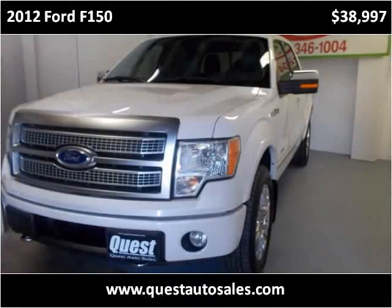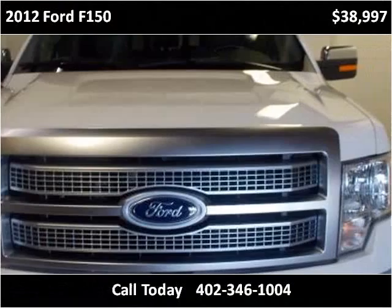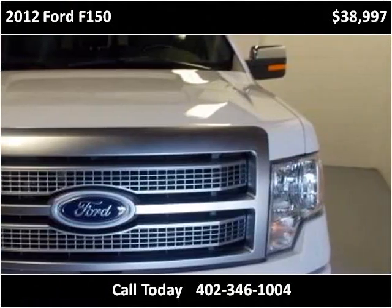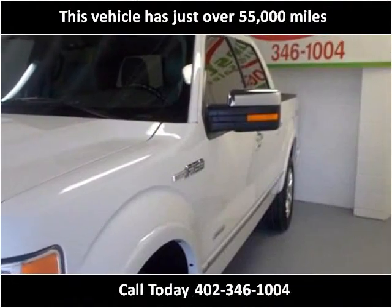This 2012 Ford F-150 is available from Quest Auto Sales. This vehicle has just over 55,000 miles.